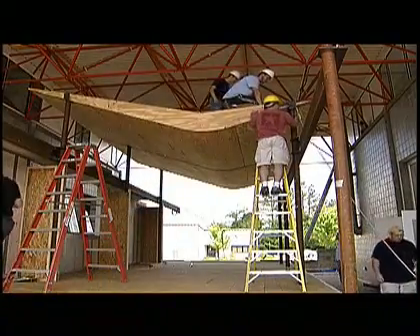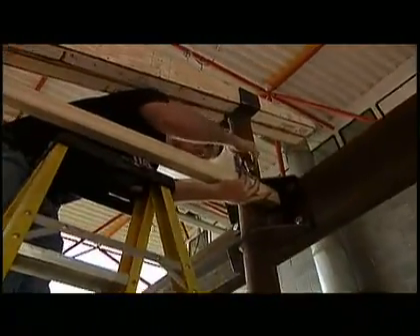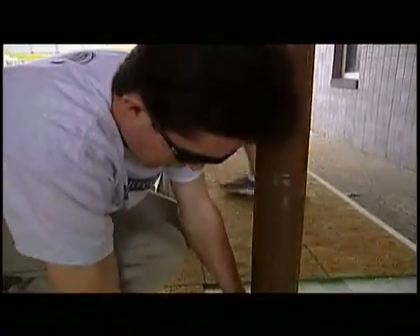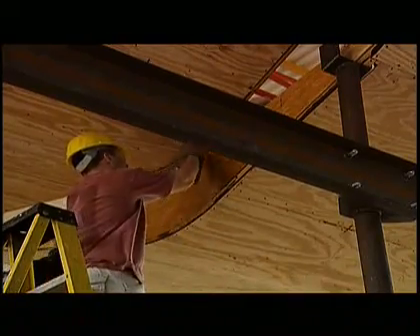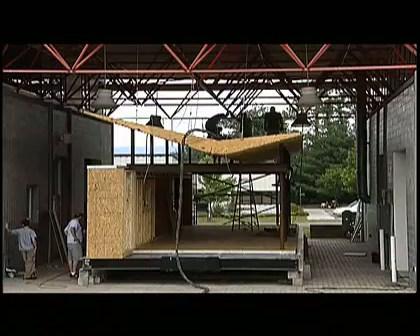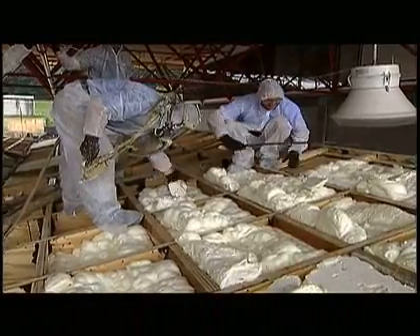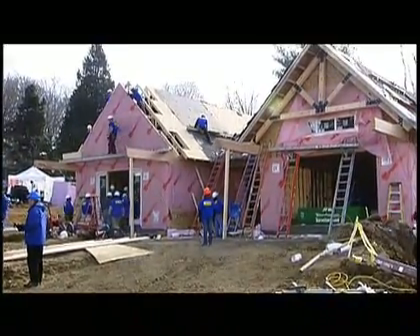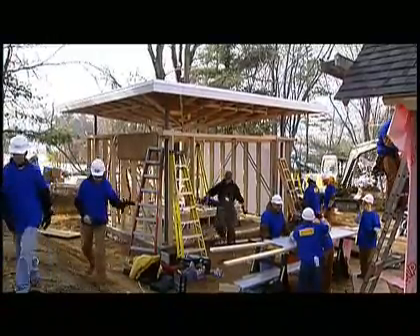I couldn't think of a better classroom for my students of architecture. To be involved in projects of this type of scope while you're a student can only enhance what you're going to be able to do in the future. Most of us enjoy getting out, getting our hands dirty a little bit, and not focusing on books all the time. So it's a good opportunity to get out and put some of the things we're learning to use.